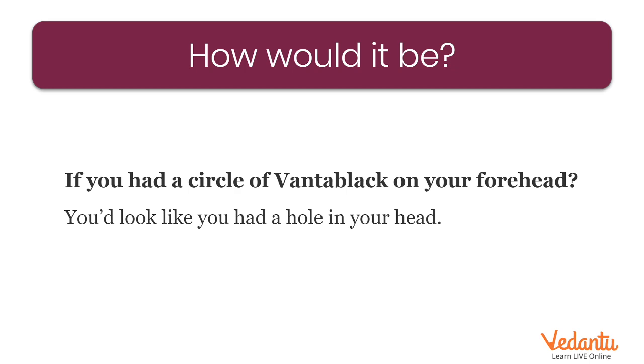Now assume Vantablack paint is applied on your forehead — if you are putting a Bindi with Vantablack, how will it look like? It will be as if you have a hole on your forehead. So it is so so interesting.